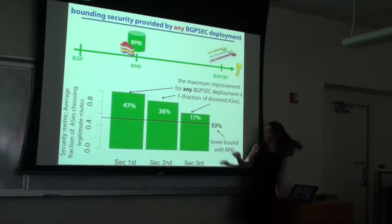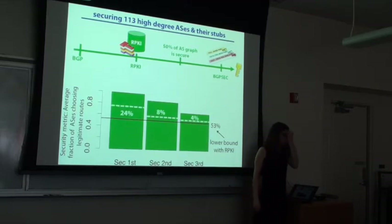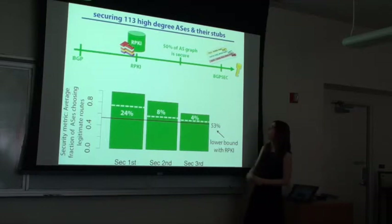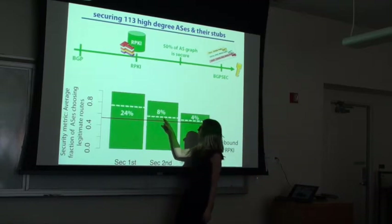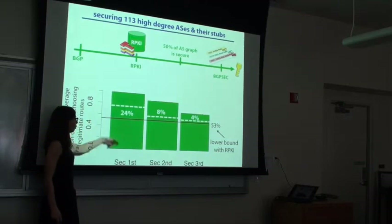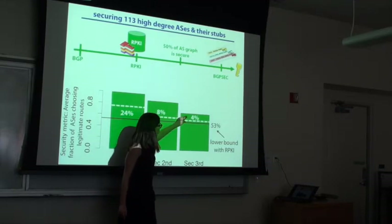This is just an upper bound computed by removing the doomed nodes. We tried many different deployments. One deployment we picked secures all the Tier 1s and 100 highest-degree nodes and all their stubs — about 50% of the nodes in the graph. We wanted to understand how close we get to these upper bounds. In the security first model, securing about half the nodes gets us about halfway to the maximum possible. But in the security second and third models, securing half the nodes gives much lower numbers.